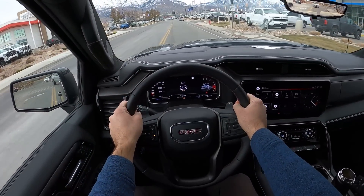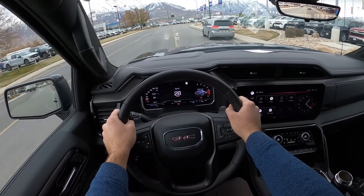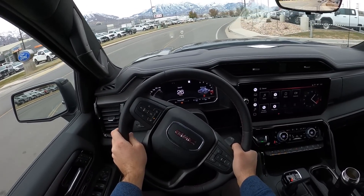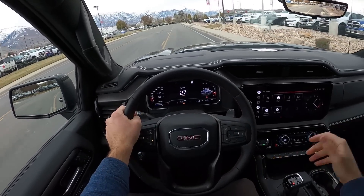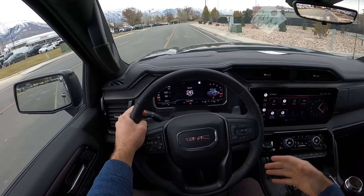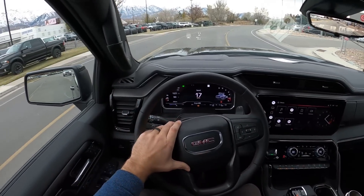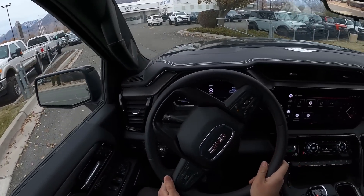I think it looks great and the interior is really nice. It gives you pretty much everything. This is another quote-unquote Raptor alternative — it doesn't technically compete directly against the Raptor because it's not a wide-body Baja truck, but it is an off-road truck, a luxury off-road truck, and it's pretty close to Raptor pricing. And the prices on these are not nearly as crazy as the Raptor's MSRP and markup.